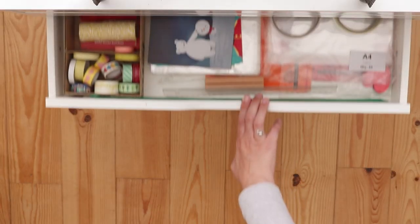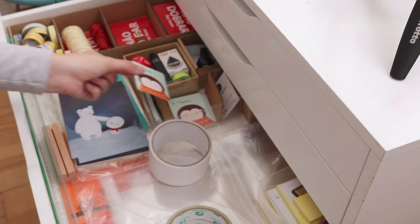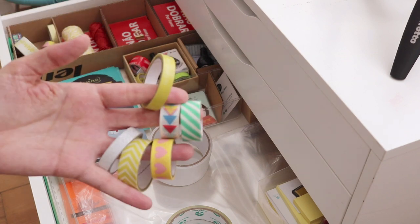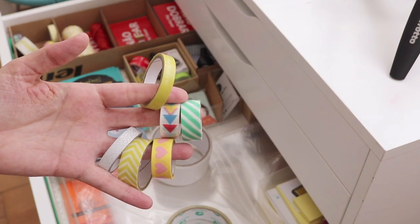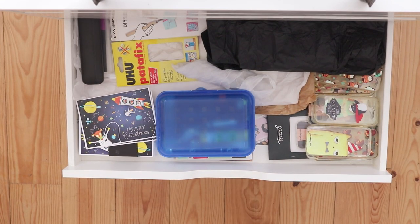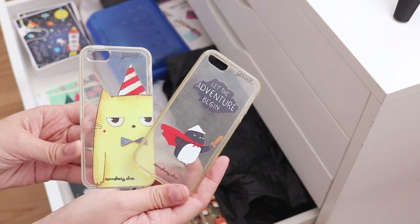On to the next drawer — this is my Etsy store drawer. My store is actually closed at the moment, but this is just where I used to keep the packaging supplies for that. And in the next one I have a lot of things, but mainly just products that I've made, such as these postcards and these phone cases.